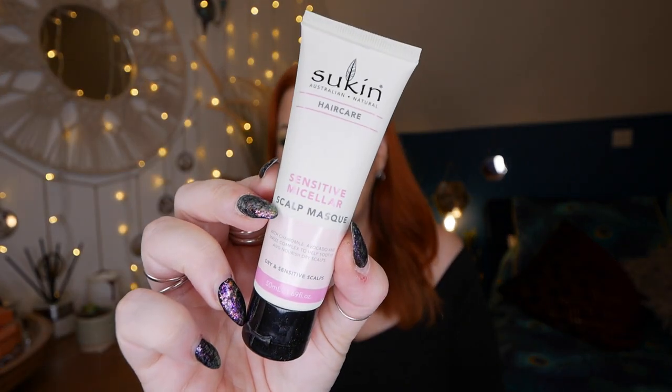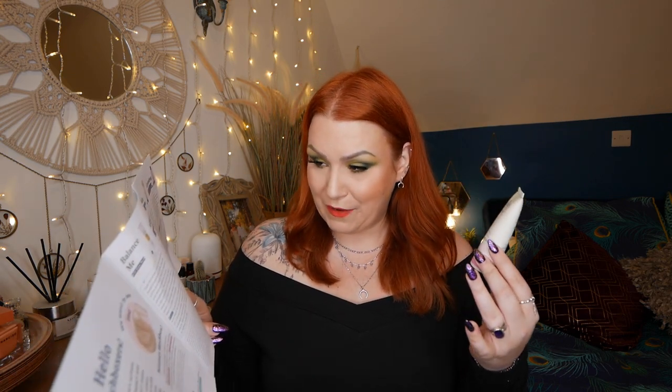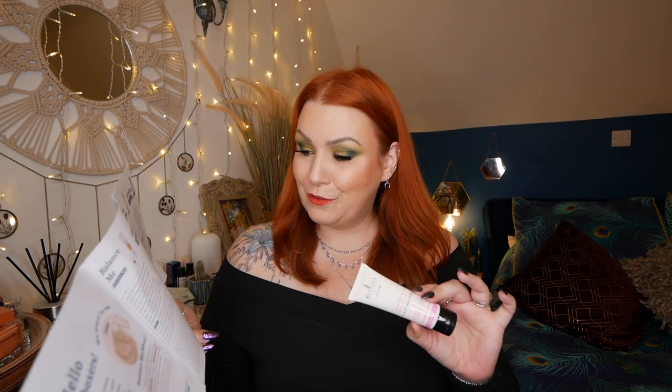Next we have a product by Sukin - an Australian natural hair care product. It's a sensitive micellar scalp mask for dry, sensitive scalps, 50ml. As a pre-shampoo, section hair and apply to scalp, leave for one minute then rinse. As a scalp and hair mask, apply to damp hair, comb through, leave one minute and rinse thoroughly. The full size is £8.95. This soothing mask uses argan, coconut, and avocado oils to eliminate itchy dry scalp, while chamomile and maize complex removes dry flakes, leaving hair hydrated. Sukin was one of the first brands to say no to artificial additives and harsh ingredients.